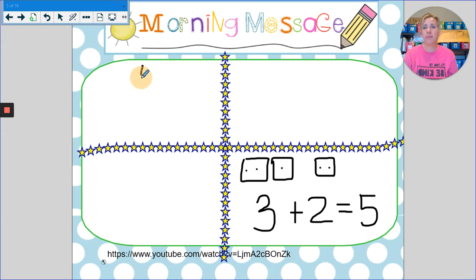So our number of the day is five. Five has a long neck, a big fat belly, and a hat on top. Five is a clown.